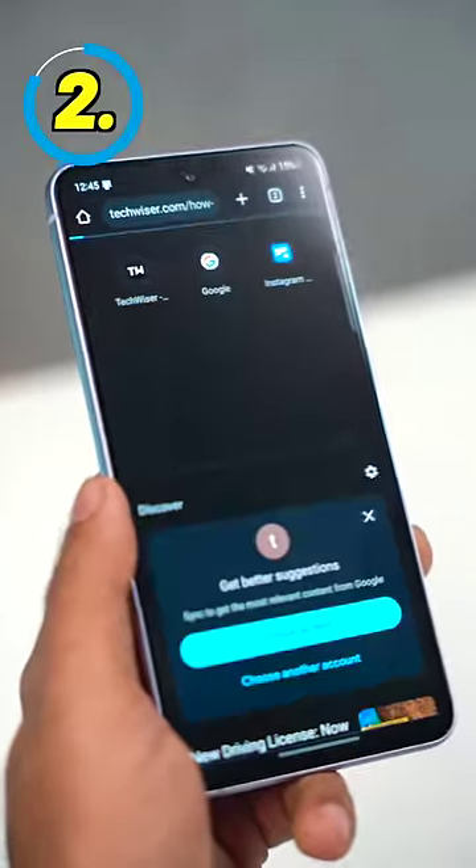This copy-paste feature only works with Samsung phones. And in case you have an iPhone with a Windows laptop — a weird combination — you can use an app called KDE Connect.